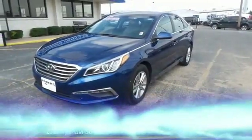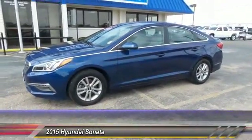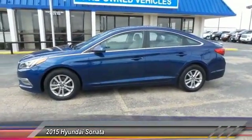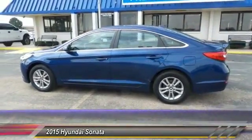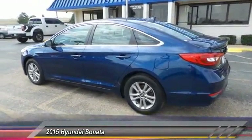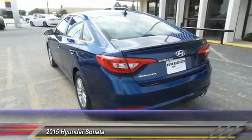The 2015 Hyundai Sonata has a long list of technologically advanced interior features and options that make driving safer, more convenient, and much more fun. Don't forget the exterior corrosion protection — a 14-step roto dip system that provides unmatched protection for your Sonata. It is priced below $20,000 and has less than 55,000 miles.